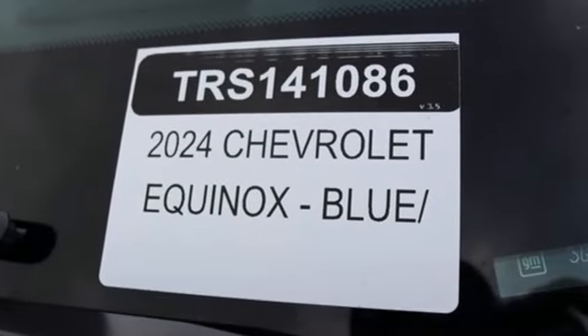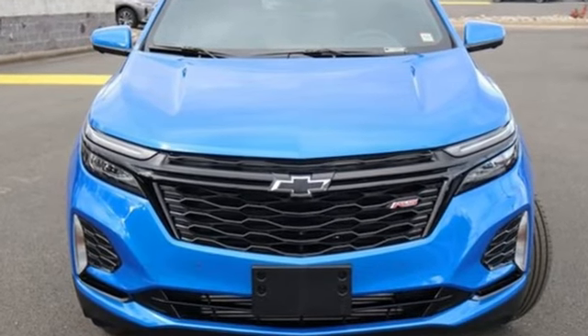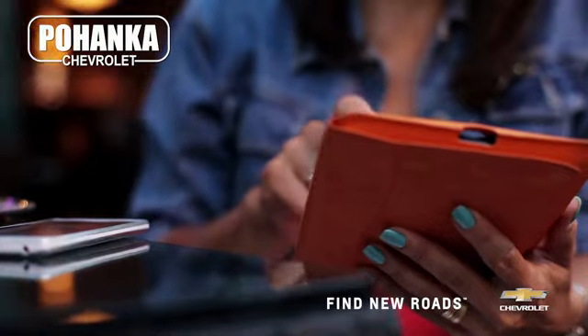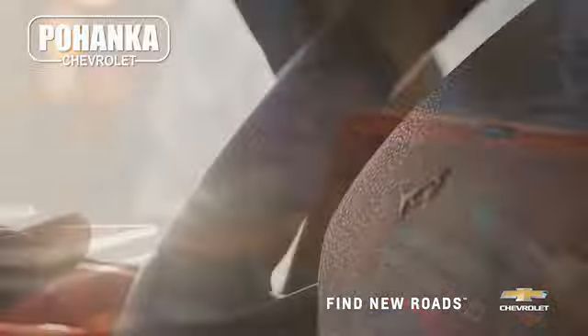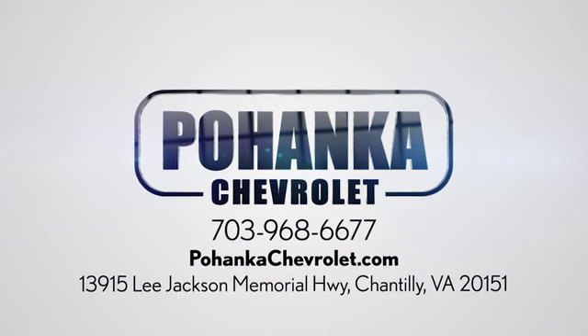There's more than a century of ingenuity and significance in every Chevy. Stop in for a test drive and make it yours today. Spend less time shopping and more time enjoying your new ride at Pohanka Chevrolet. We're conveniently located at 13915 Lee Jackson Memorial Highway, Route 50 in Chantilly.